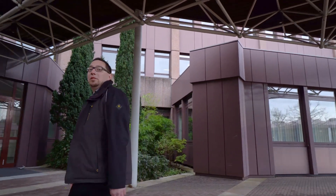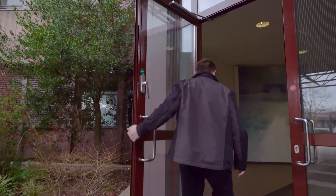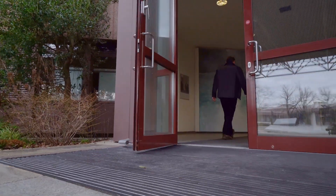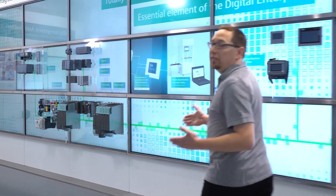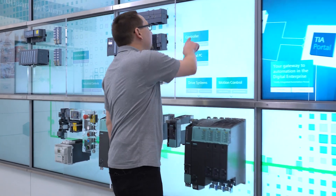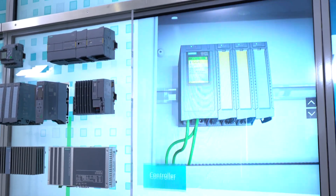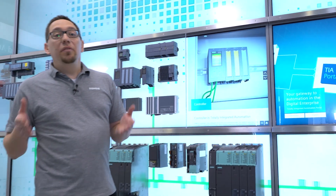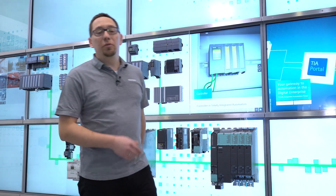Follow me to the automation forum. This is the Totally Integrated Automation wall on which we show our products for your automation solutions — for example, our SIMATIC controllers. In future editions, there will be tips and tricks on how to use our products effectively. But now, we are looking at how our products work together.